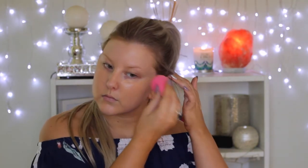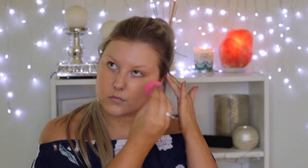The foundation I'm using is the Hello Flawless Oxygen Wow Foundation in the shade Honey. I'm using a damp beauty blender to press this all over my skin. This shade is a perfect match for me with my fake tan, so I would highly recommend it if you use Loving Tan.